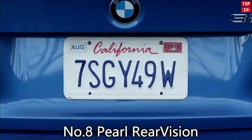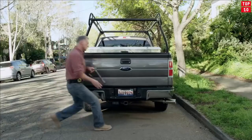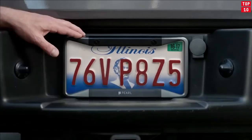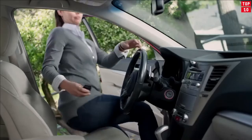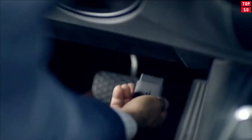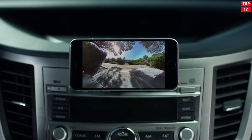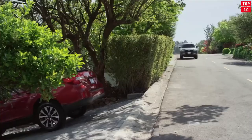Number 8: Pearl Rear Vision. The Pearl Backup Camera installs in minutes, and launching the Pearl app transforms your car license plate into a camera and your phone into a backup protection system. The rear-view camera sensors alert you when obstacles enter your car or truck's path, giving you the help you need to back up with confidence.